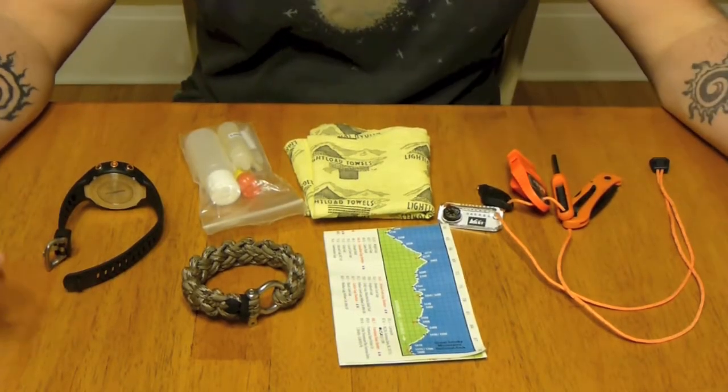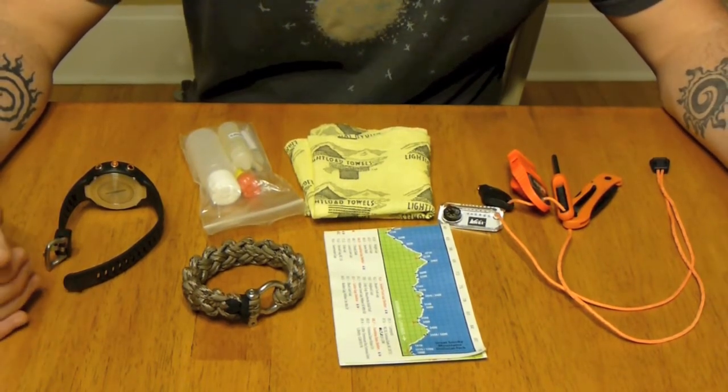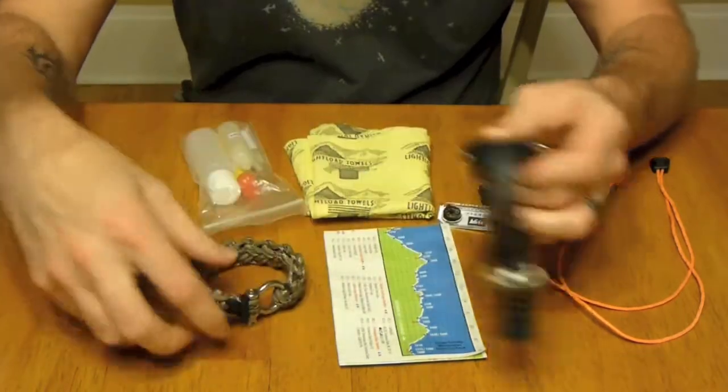As you can see, there's not a whole lot of items here, but some of them are essential and I like to have them with me should anything happen to my backpack.